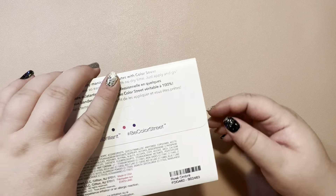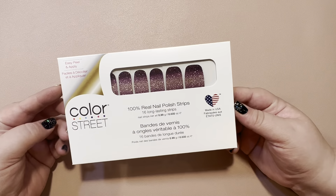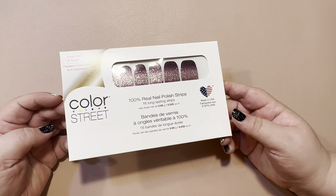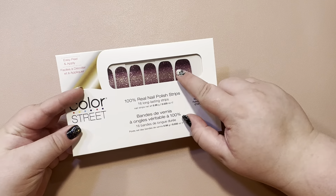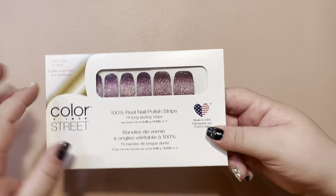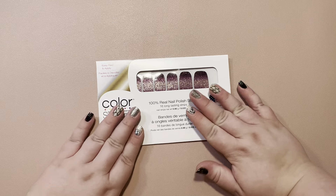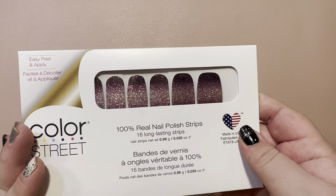The first shade we got was Rosé Ombre. This is just a beautiful purple to light lilac ombre — I would say that's a nice amethyst. This matches Rule of Plum; I really need to get that shade so I can wear them together. But that is just beautiful.